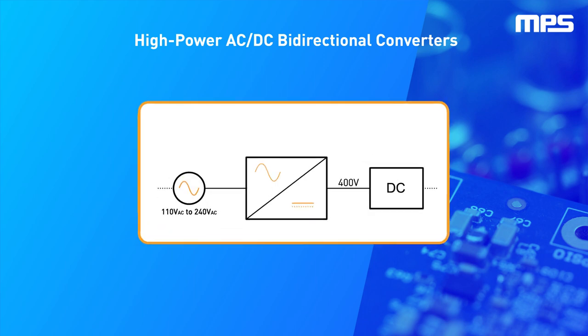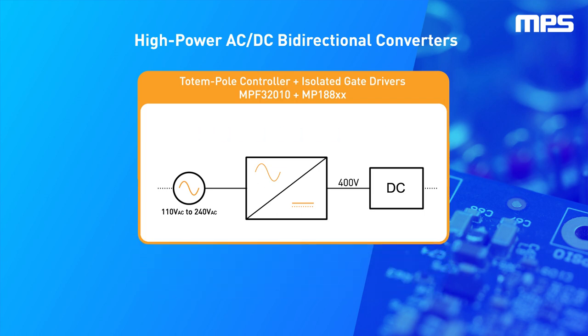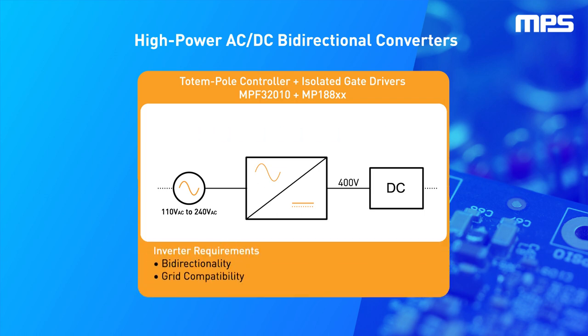Current technology trends demand AC to DC converter solutions with high efficiency, high power factor, and low cost. Meanwhile, new applications also require bi-directional operation that can transmit power to and from the grid without affecting efficiency.